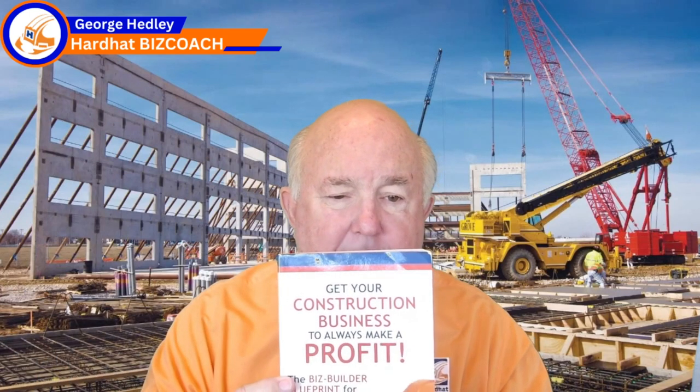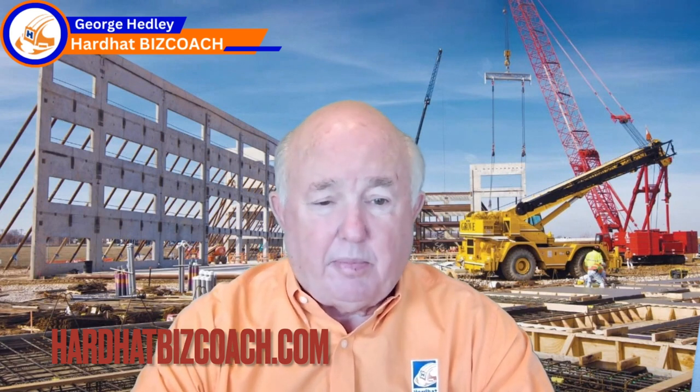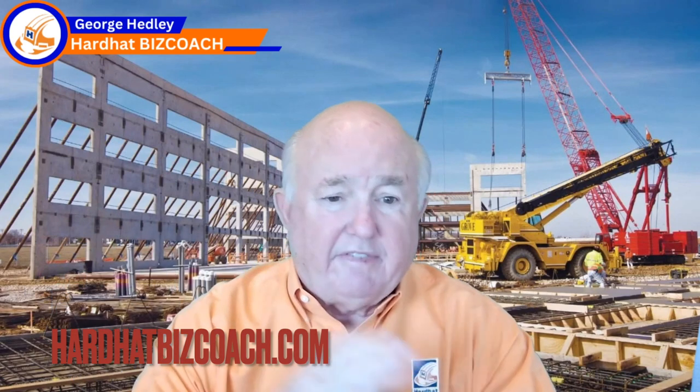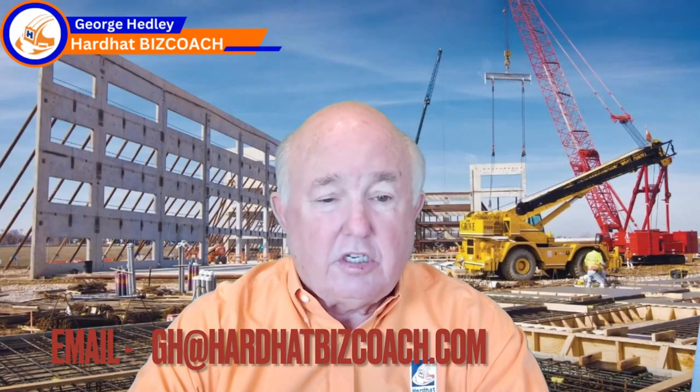I've got a book available — 'Get Your Construction Business to Always Make a Profit' — you can get it on Amazon.com. On my website, hardhatbizcoach.com, I just uploaded over 100 working templates that I used to build my construction company and help my coaching clients build a better systemized company. It includes templates on field and project management, scheduling, checklists, job meeting minutes, accounting, estimating, sales, and drafting your business plan. Thanks for being here today. If you need help as a coach or consultant, give me an email and we'll set up a free introductory time to talk and see how I can help.